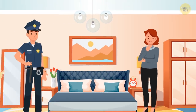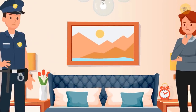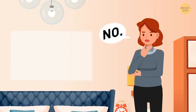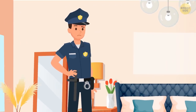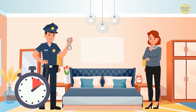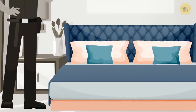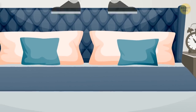Lisa told a police officer that her house had been robbed. The most expensive painting was hanging above the bed, but now it's gone. The officer asked, 'Have you touched anything here?' and Lisa said no. The policeman recorded Lisa's story, looked around the house, and arrested her for fraud. Why? The blanket is in perfect order — if someone had removed the picture from the wall, they would have gotten on the bed.